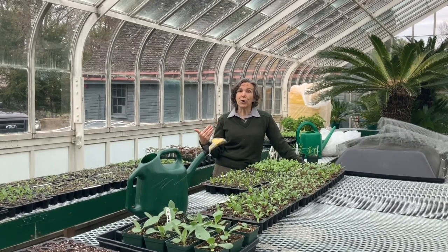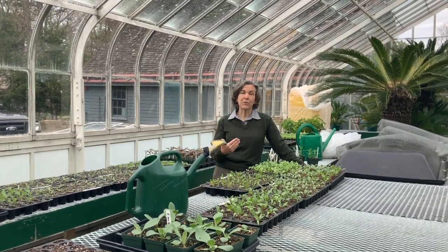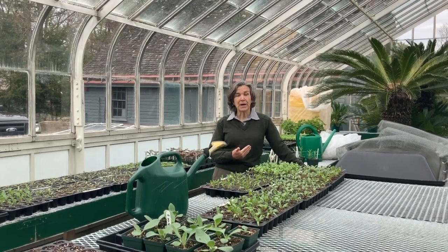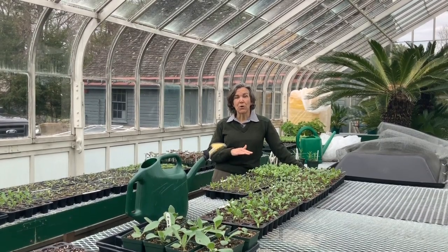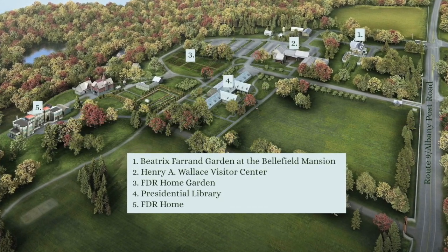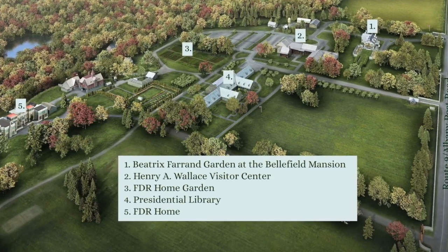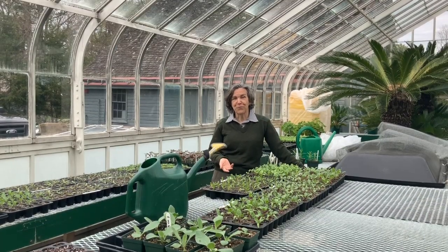The garden was gone for many years from the property because when the home opened to the public a year after Franklin Roosevelt's death, and the FDR library opened to the public at the same time, there were tremendous numbers of visitors and the vegetable garden was unnecessary at the time. So that's where the parking lot went to accommodate all the people who wanted to visit. Until we built the Wallace Visitor Center in 2001 and acquired neighboring land to the north, that allowed us to move the parking lot off of the grounds of the Roosevelt vegetable garden.